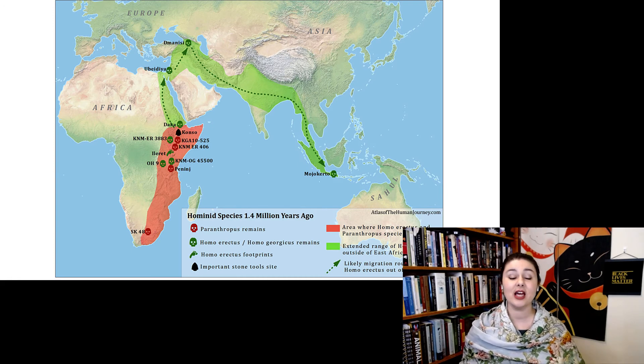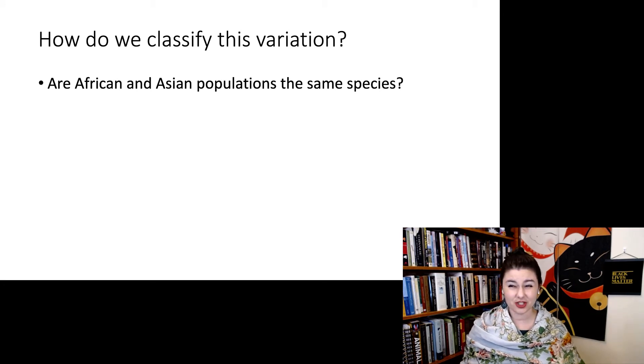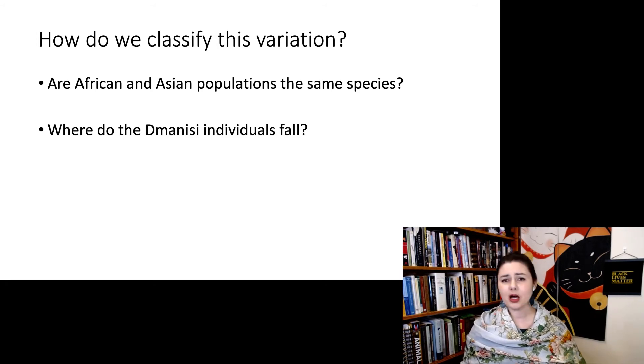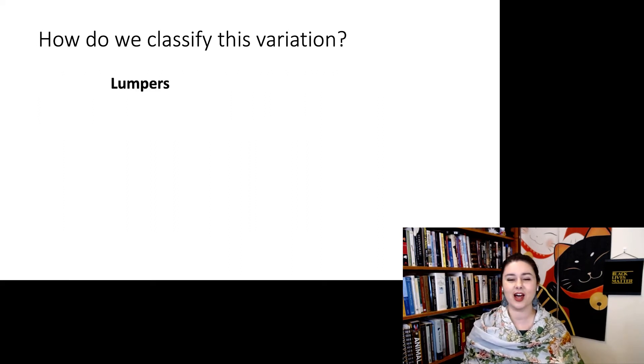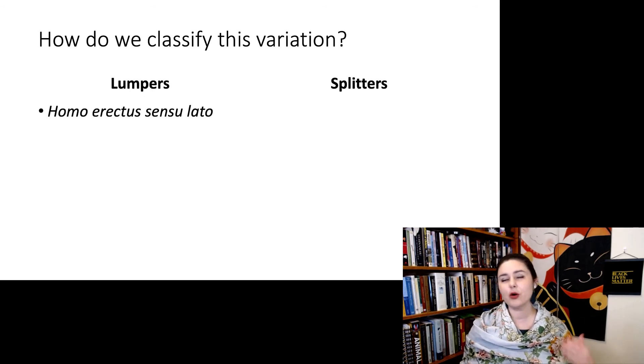What we're seeing with Homo erectus is they were everywhere — throughout Africa, the Middle East, India, China, and Indonesia. This wide range in both time and geography has led people to ask: how should we classify this variation? Are the African and Asian populations the same species? What do we do with the unusual individuals at Dmanisi? Generally the answers fall into two camps: lumpers versus splitters. Lumpers see fewer species, grouping lots of variation within one species and calling it all Homo erectus.